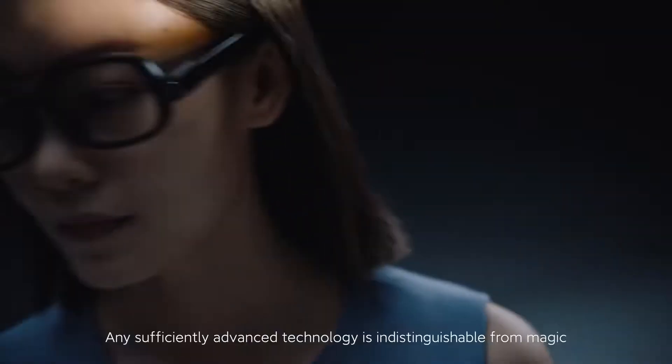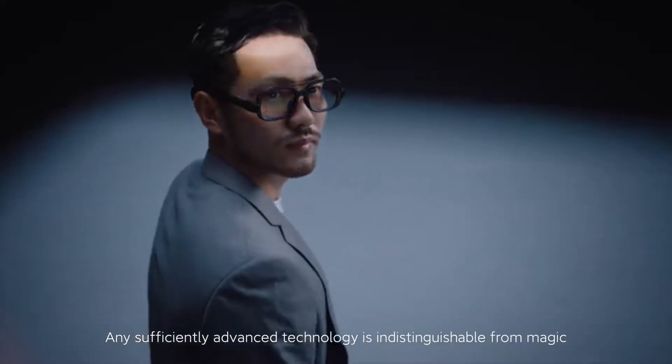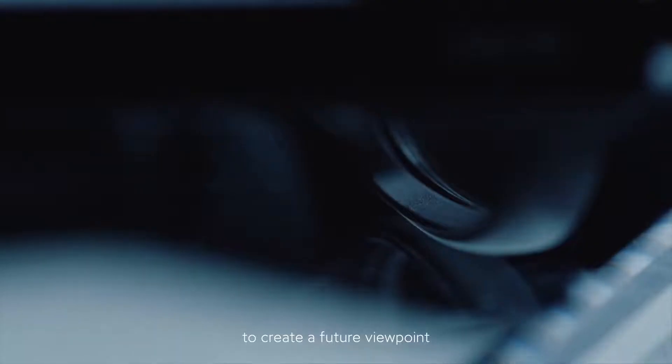And take photos. It was said, any sufficiently advanced technology is indistinguishable from magic. Xiaomi smart glasses uses an engineering mindset to create a future viewpoint.